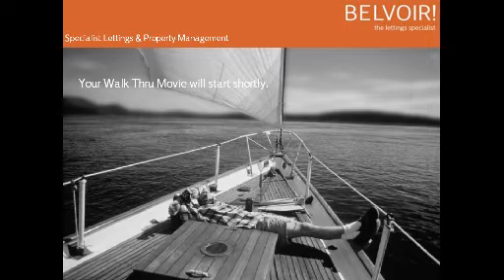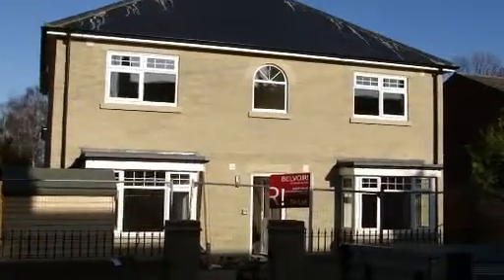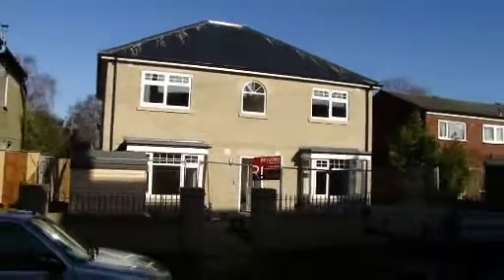This is the walk-through movie for Swanborough House, a brand new property on Brookfields. These are brand new ground floor and first floor one-bedroom apartments, available now to rent through Bellwall Lettings.